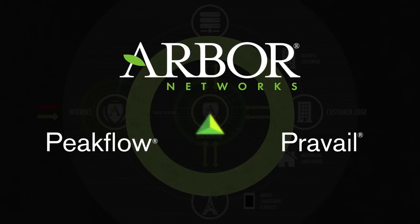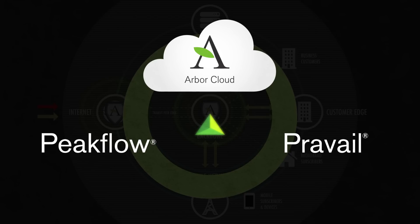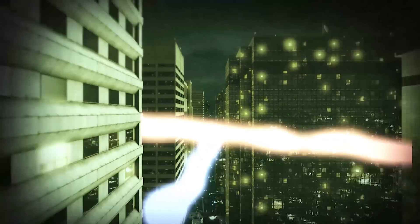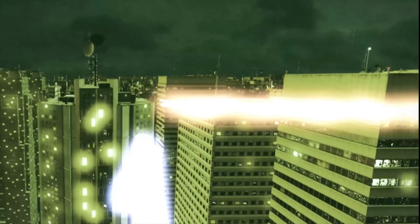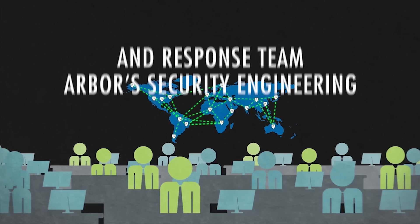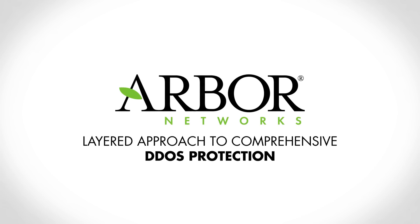The Peakflow and Pravail products can be purchased separately or as a turnkey service called Arbor Cloud DDoS protection service. The Arbor Cloud can also be used by existing MSSPs to provide additional mitigation capacity and expertise when they need it. The powerful multi-layer combination of Peakflow in the cloud to stop volumetric attacks, Pravail on-prem to stop application layer attacks, Cloud Signaling to intelligently link these two environments together, and Arbor Cloud for turnkey service or additional mitigation capacity — all backed by the industry-leading research and expertise of Arbor's Security Engineering and Response Team, ACERT, and ATLAS — represents Arbor's layered approach to comprehensive DDoS protection.